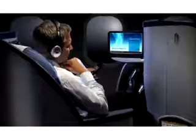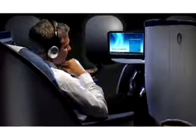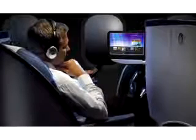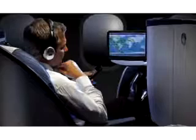When you want to relax, your Envoy Suite offers a variety of ways to stay entertained, in touch, and informed. Each Envoy Suite has a fully adjustable video screen designed to provide the perfect viewing angle. You can use either the remote or the touchscreen to control your choices. Enjoy movies and TV on demand, a music library with dozens of CDs, games, and Voyager — a real-time moving map that shows your flight's progress.